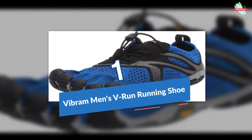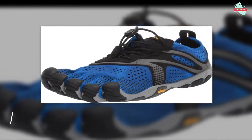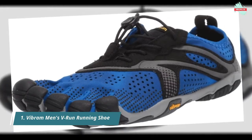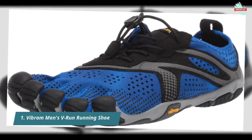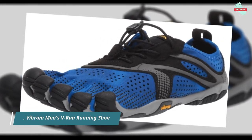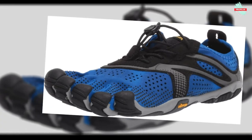Starting at number 1 is the Vibram Men's V-Run Running Shoe. The V-Run features a soft, perforated upper to maximize breathability. This model is very comfortable and is an ideal running shoe for those making the transition from traditional footwear to a more minimalist approach. The thin sole construction lets you feel your run, connecting you to the true barefoot running experience.